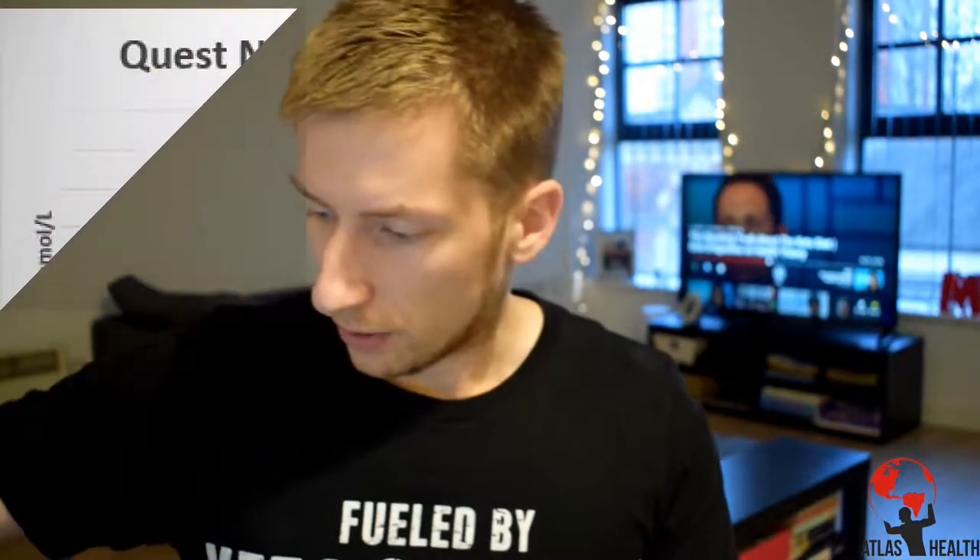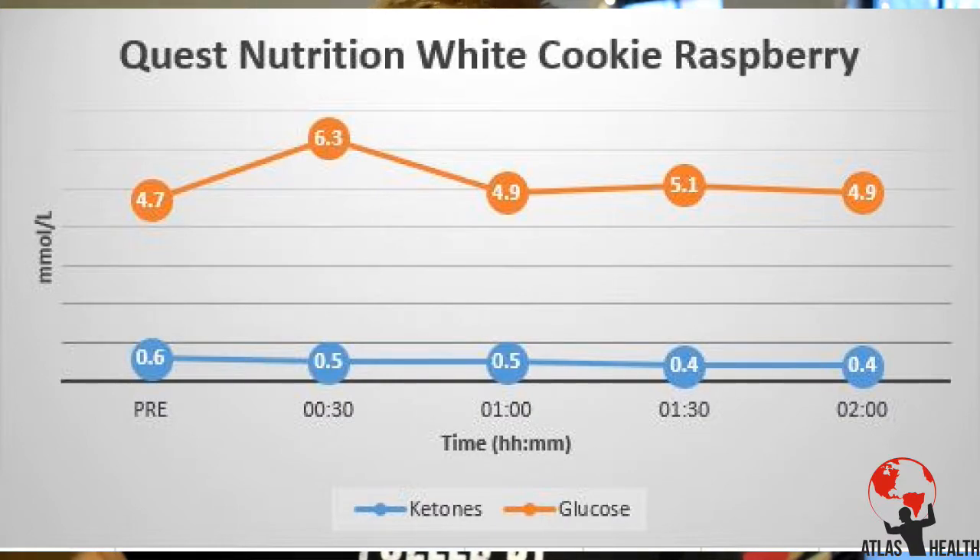Taking the last ketone and glucose readings now using the On Call GK+ meter. Ketones remain at 0.4. For glucose, the sequence was: 4.7, 6.3, 4.9, 5.1 — and the final reading comes back at 4.9. So it's quite an interesting result overall — glucose didn't go super high and stayed fairly low.